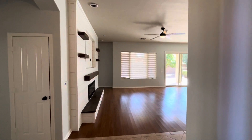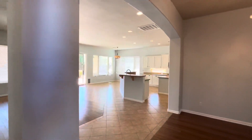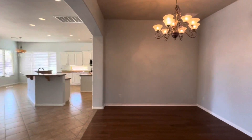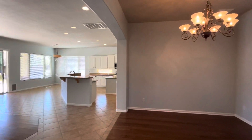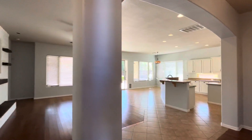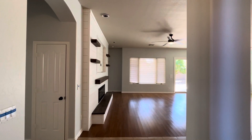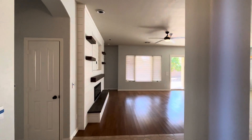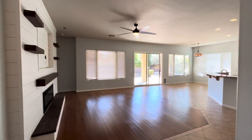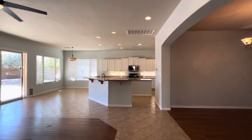Hey everybody, it's Dustin Briley with Briley Brothers, and today we are touring this house in Gilbert, Arizona. This house is listed as four beds, two baths, 2,934 square feet. It's got a two-car garage and the lot is 10,189 square feet. It's $750,000 and it's got some interesting things to it that I'm going to show you.